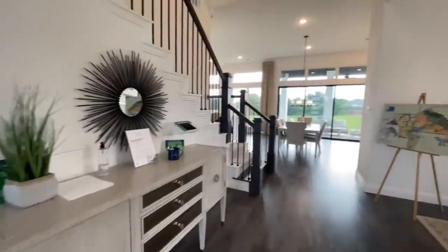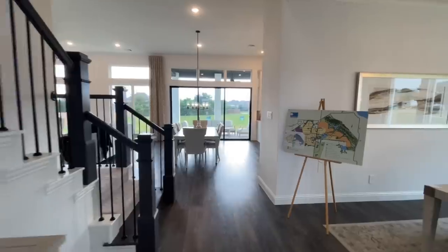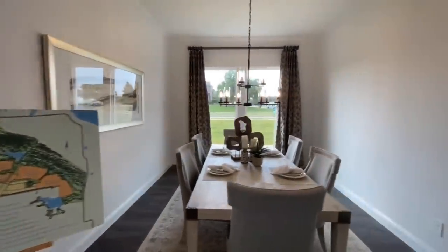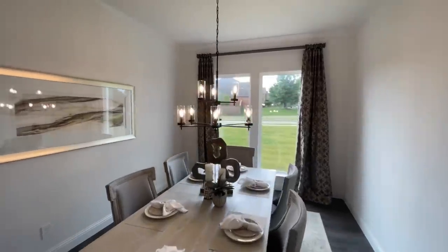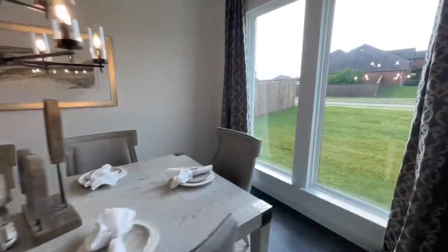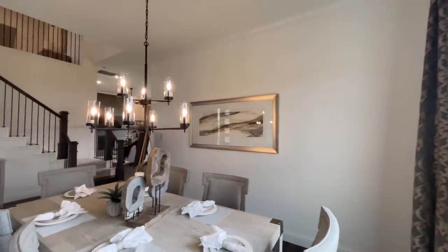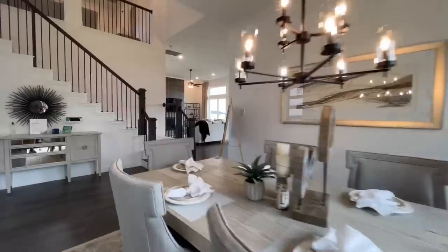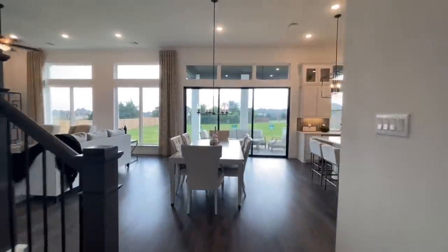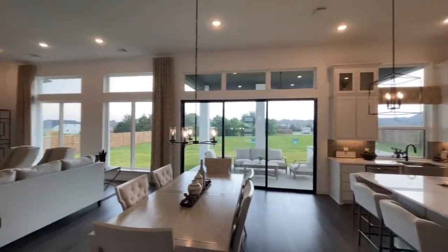From here, as you continue working your way toward the main living space — which runs lengthways as opposed to horizontal from the foyer — you do have this formal dining room. There's a thunderstorm rolling in, so I had to hurry up and get inside. Continuing on, all the way at the end of the foyer you come into the main living space.